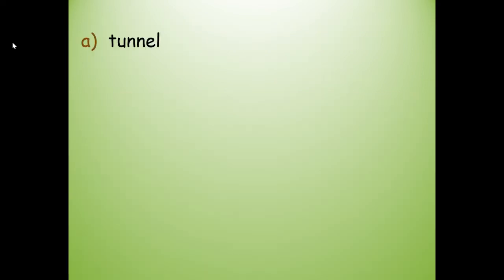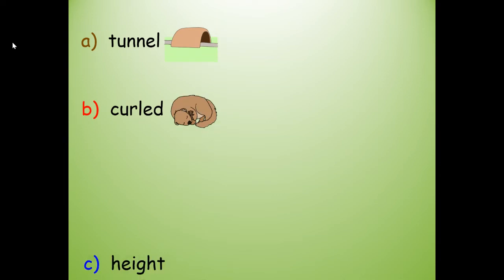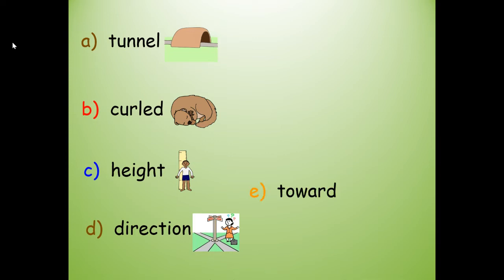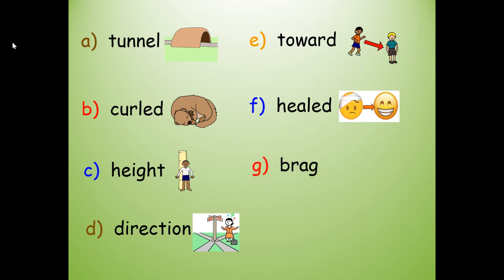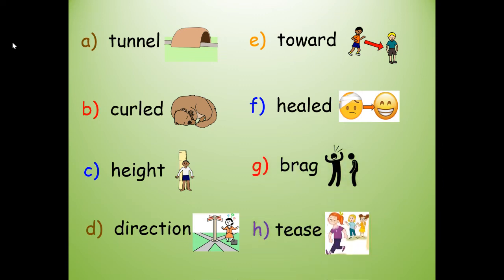Let's review our vocabulary. You do not need to write these words yet — we're just reading them and looking at each picture. A: tunnel. B: curled. C: height. D: direction. E: toward. F: healed. G: brag. And H: tease.